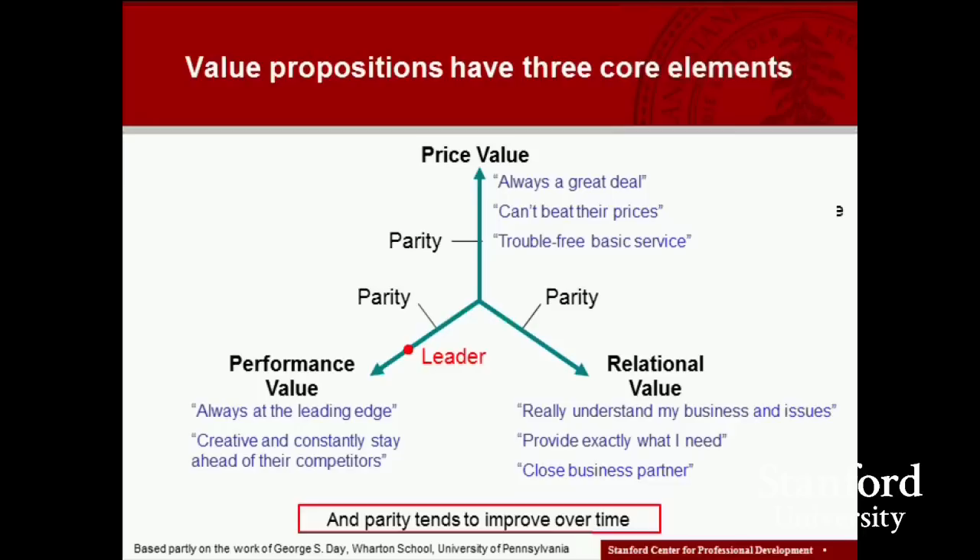Those are the three core value propositions. As a customer, what we would like is all three — the best performing products at the lowest possible price with a customized relationship with our supplier. But most of us are realistic enough to realize we have to make trade-offs and have some priorities. As a company or business unit, we will tend to focus on one of those value propositions as the key focus of our efforts and try to satisfy on the other ones.